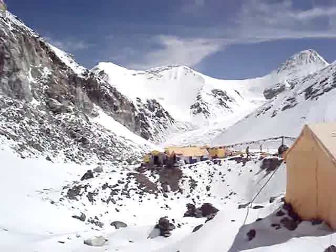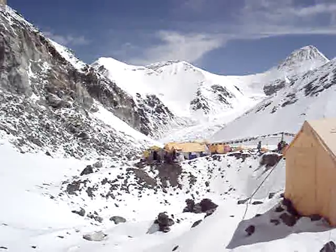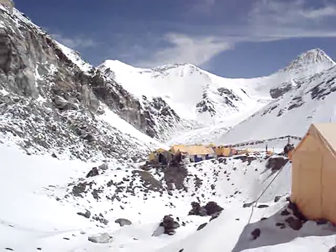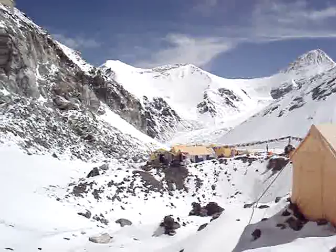It's Thursday, May 5th, 2011. Advanced Base Camp, north side of Mount Everest, about 6,400 meters or 21,000 feet.